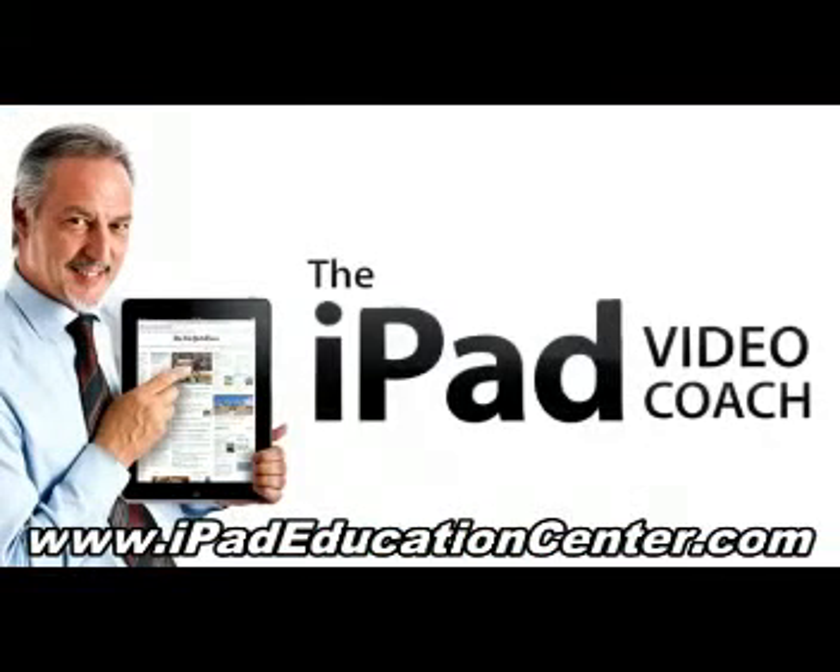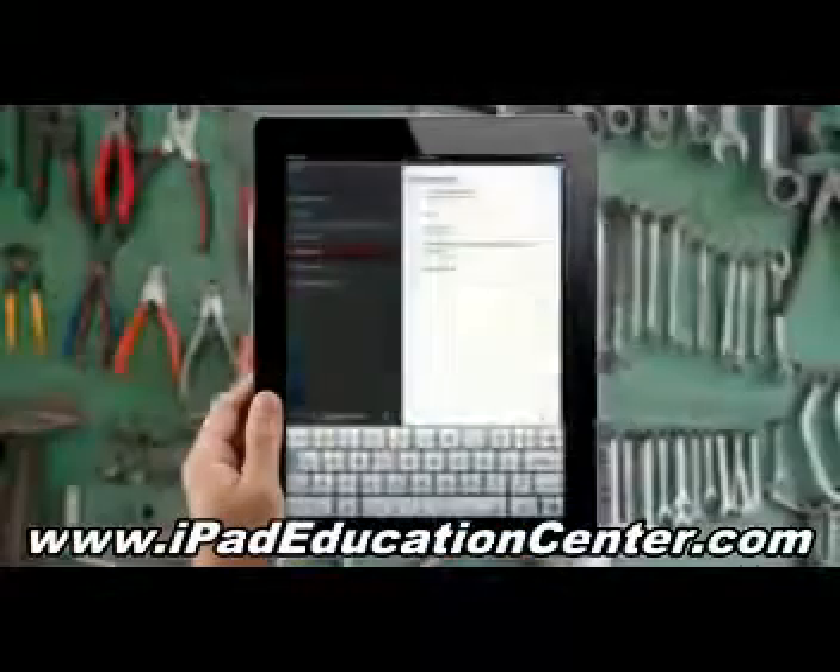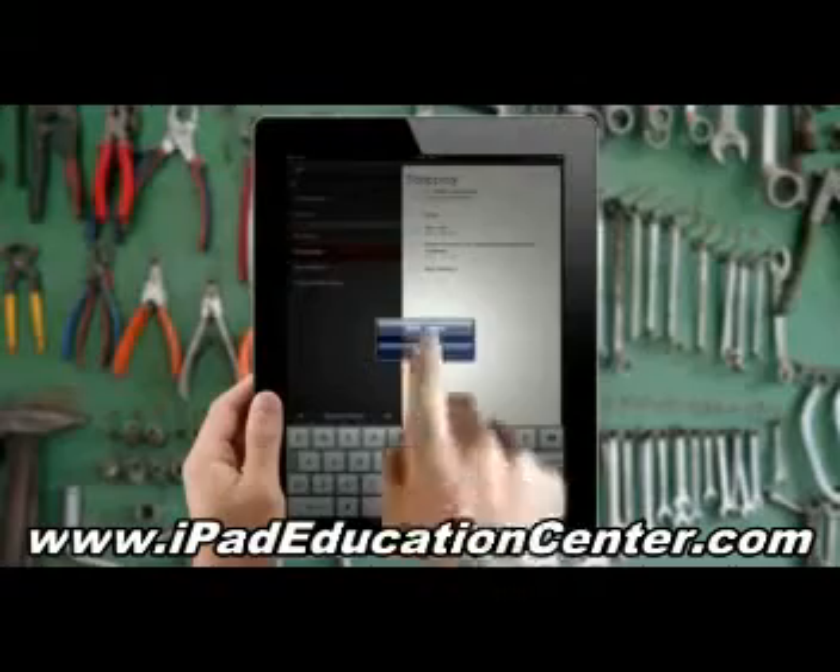Hi folks, I'm Al Roach, the iPad Video Coach, and I want to show you how to do everything you want to do on your iPad with my iPad video tutorials.